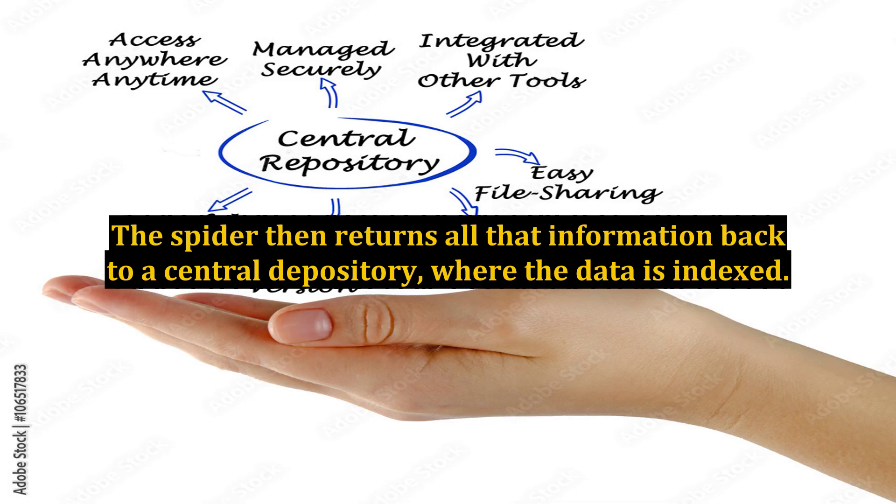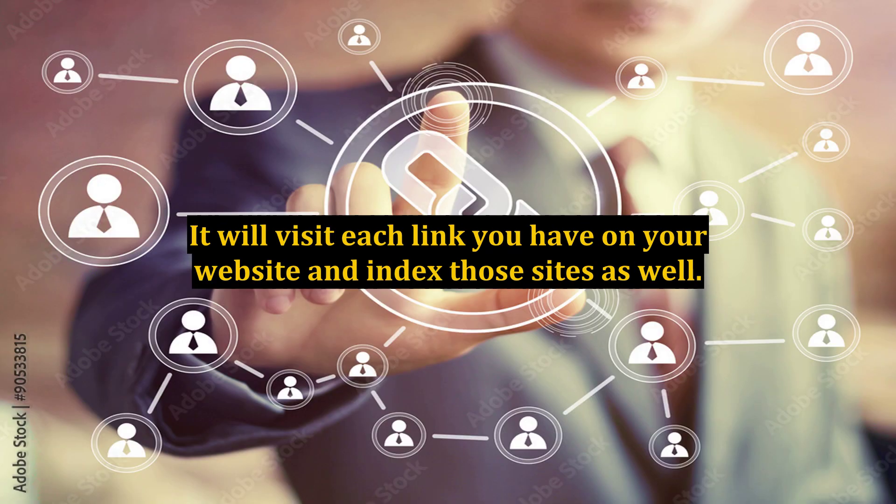The spider then returns all that information back to a central depository, where the data is indexed. It will visit each link you have on your website and index those sites as well.